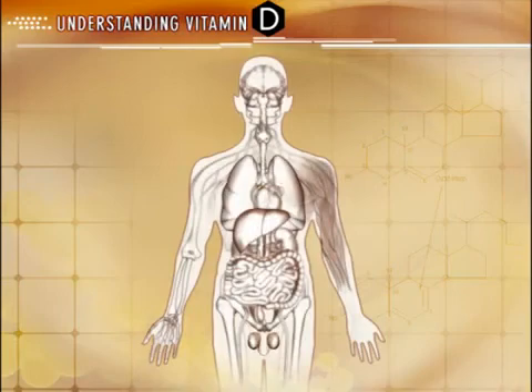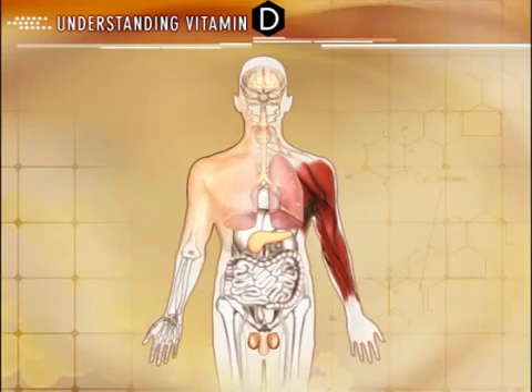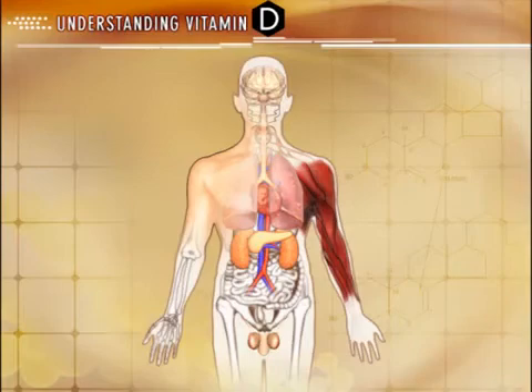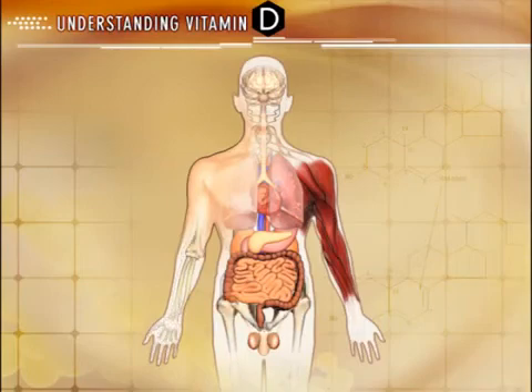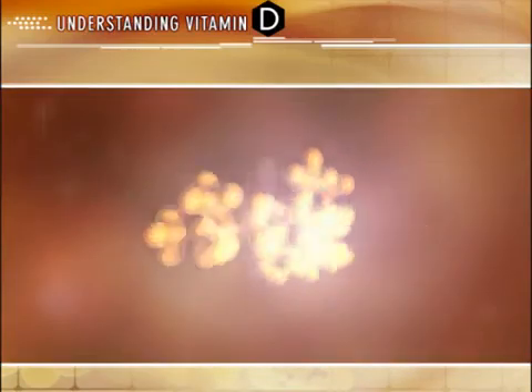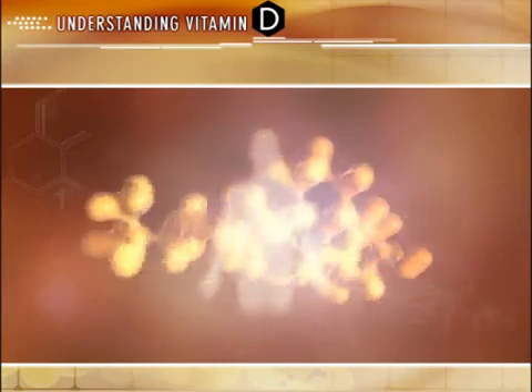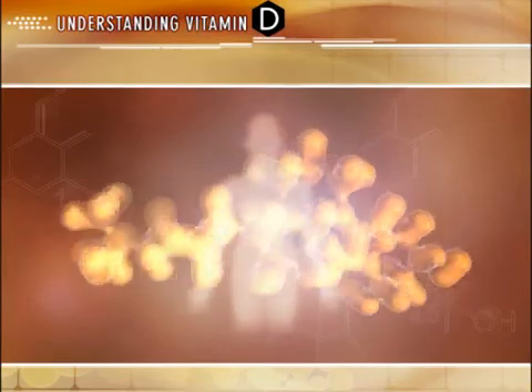Vitamin D receptors have also been found in other tissues and systems throughout the body, including the pancreas, skeletal muscle, lungs, central nervous system, reproductive organs, and skin. As you can see, active D is an essential hormone whose biological function, in association with vitamin D receptors, is not limited to the classic organs associated with regulating calcium homeostasis and PTH production, but is active throughout the body, regulating a variety of physiologic processes. Scientific discovery is just at the surface of understanding the physiology and effects of active D throughout the body, and continued research and development is presently underway to learn more about this essential hormone.